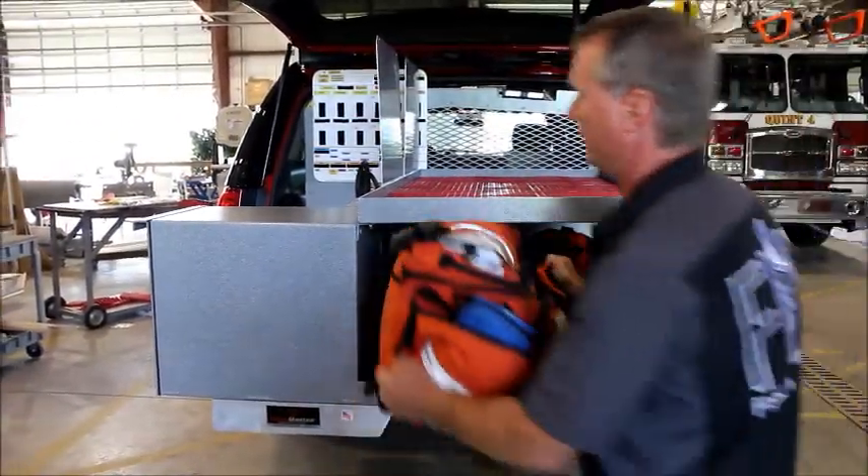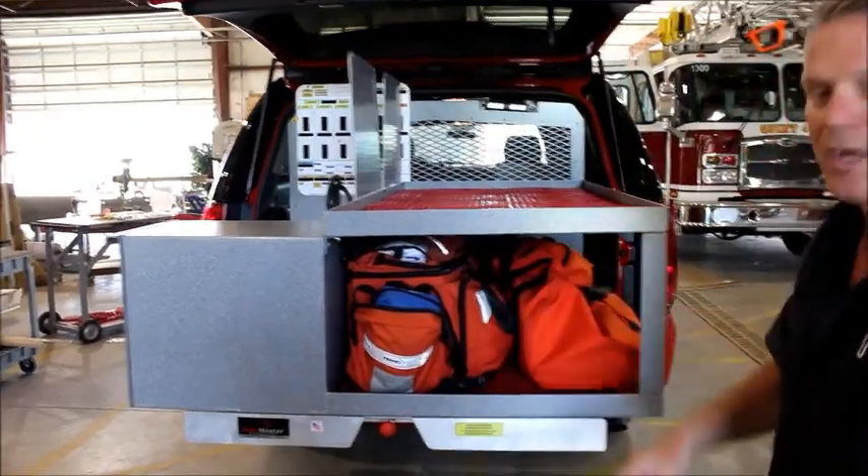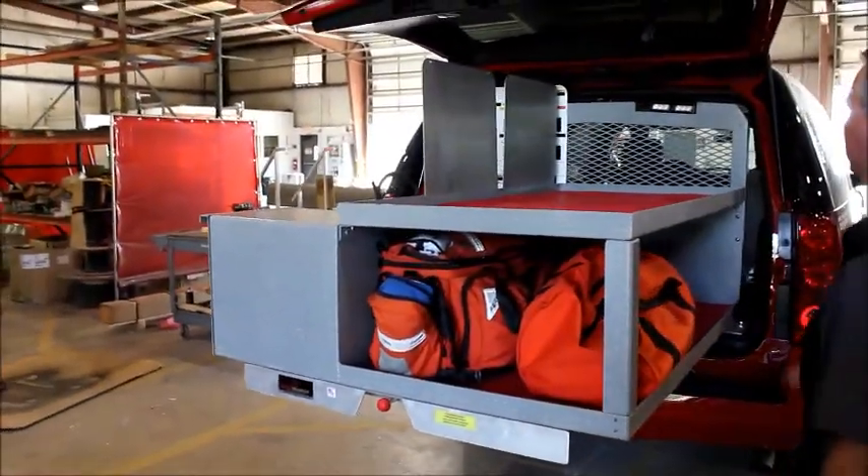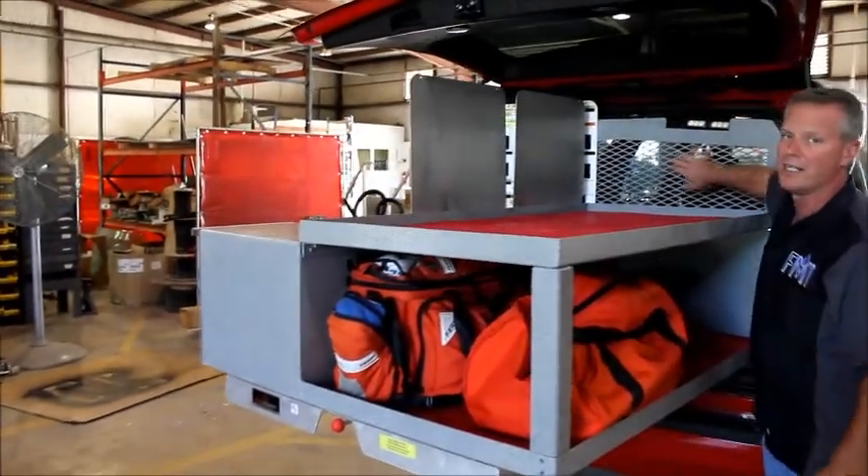On the other side, there are two different layers of storage to get their bags in and out. They don't have to pull the whole thing out to get their first aid bags out. We also built a headache rack right into it.